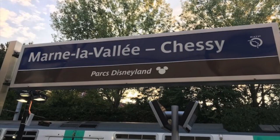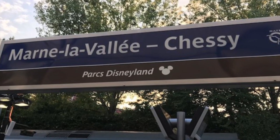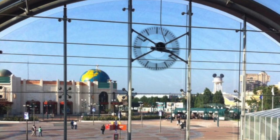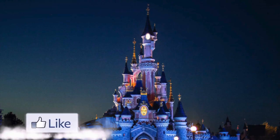Step 8: once you've arrived at the final destination, exit the train and the station. Note: you will need your train ticket — the one you used to board in Paris — to exit the station. The entrance to Disneyland Paris is directly across from the station. Have a magical day at Disneyland Paris!